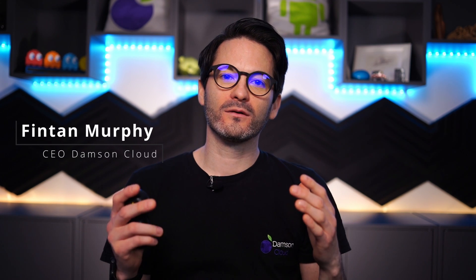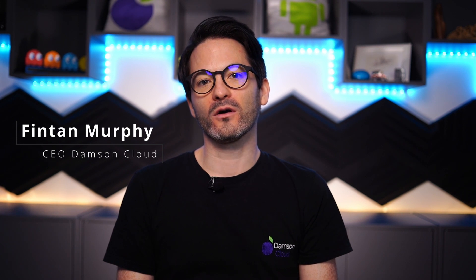Hi everybody, Fintan here from Damsin Cloud. This week I'm talking about an overview of Google Voice. It's a very interesting product that we've been selling for the last few years and using, and I thought that you might be interested in a little overview.